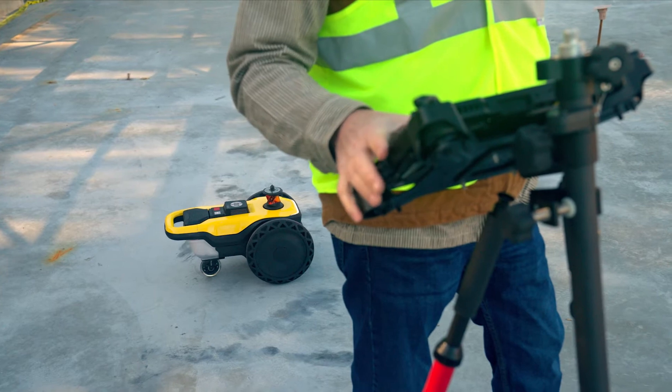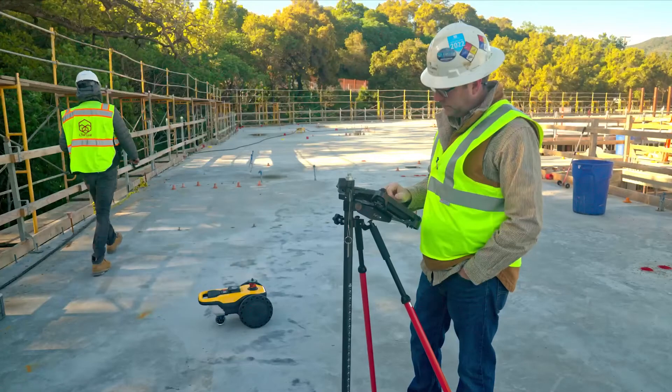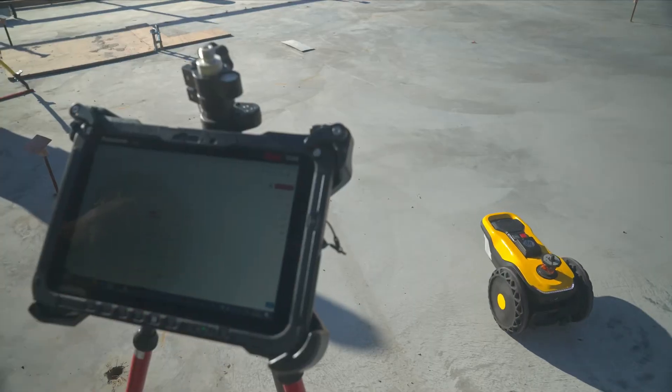We found with the HP SitePrint that you can actually print it and check right away. If something is off, you can address it right away.